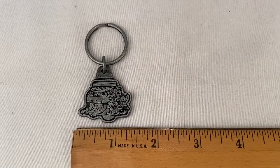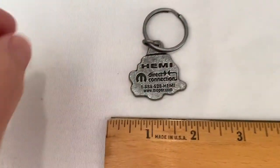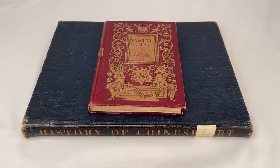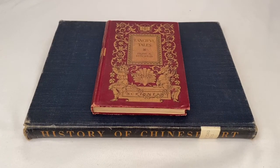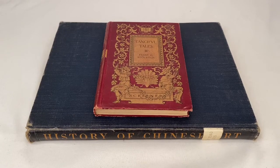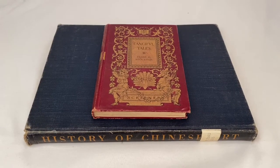This is a Hemi engine keychain sold for $9.99 plus shipping for a total of $15.34. Here's two books that sold to two different buyers. The one on top is Fanciful Tales, from 1899, sold for $10 plus shipping for a total of $13.75. On the bottom is a History of Chinese Art, printed in 1944. It went for $29.99 plus shipping for a total of $36.17.